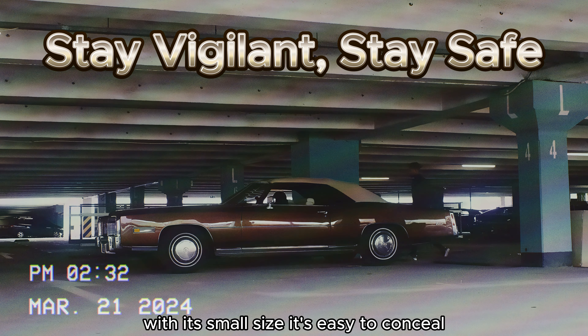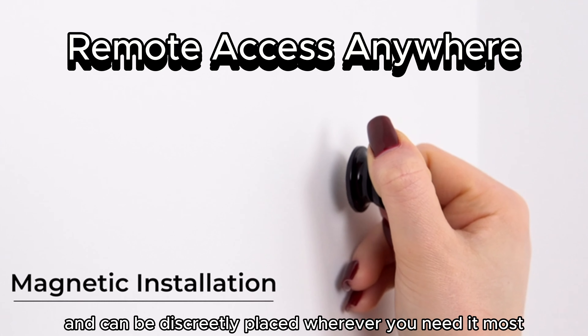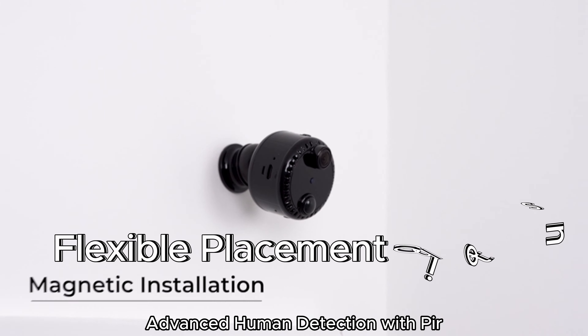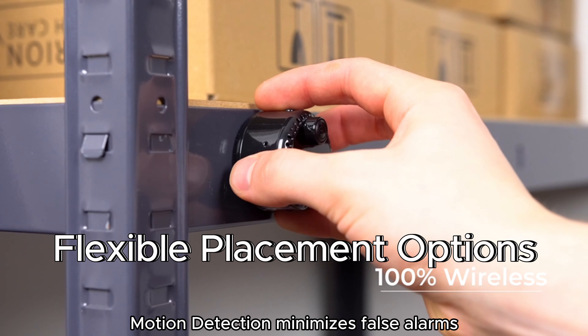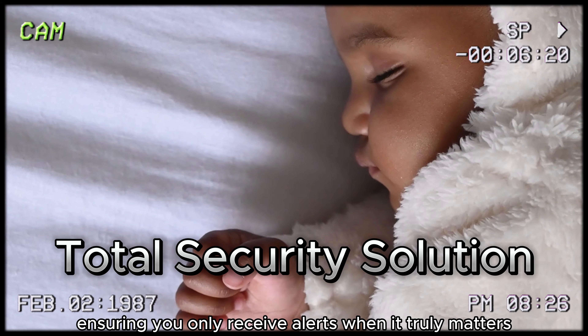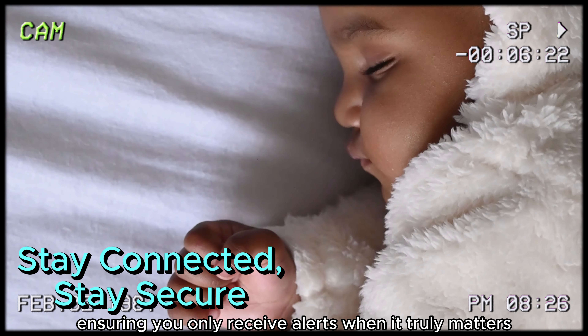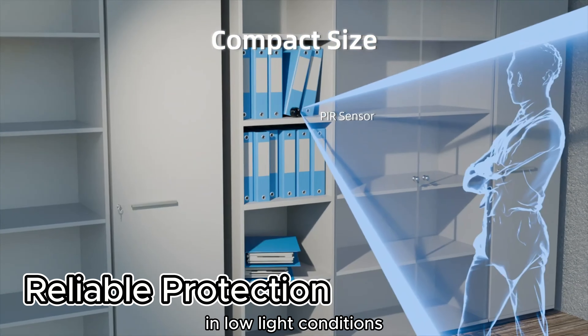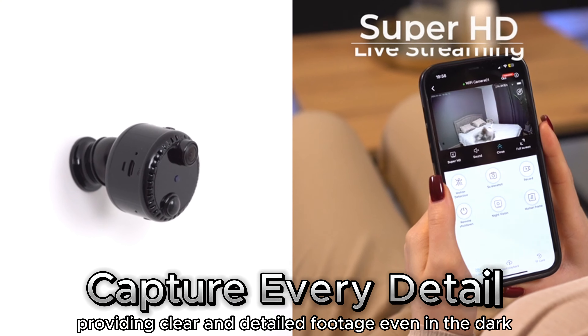With its small size, it's easy to conceal and can be discreetly placed wherever you need it most using its magnetic backing. Advanced human detection with PIR motion detection minimizes false alarms, ensuring you only receive alerts when it truly matters. The hidden camera automatically switches to night vision mode in low-light conditions, providing clear and detailed footage even in the dark.